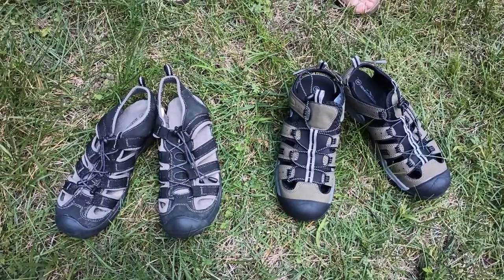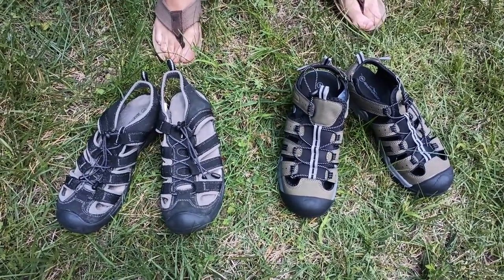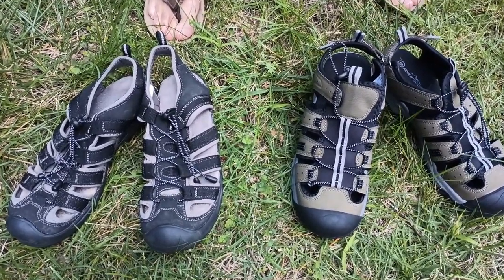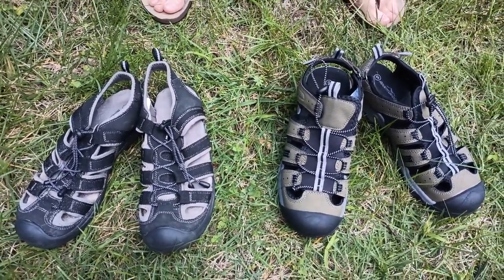You have the black sandals and then these brown sandals. The reason is that Aldi has been selling these sandals for a long time.